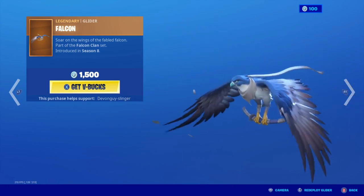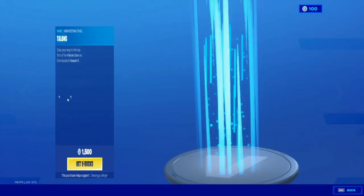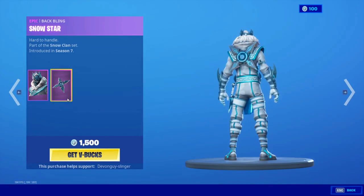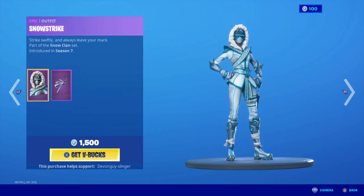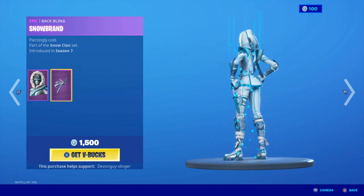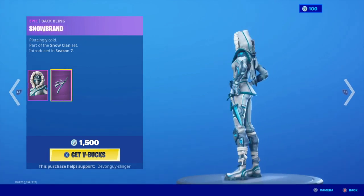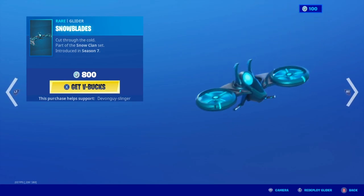The Falcon. We have the Snow Star, which comes with a snow foot skin — nice. Snow Strike, along with a Snow Brand. Inverted Blade, and a Snow Blade.